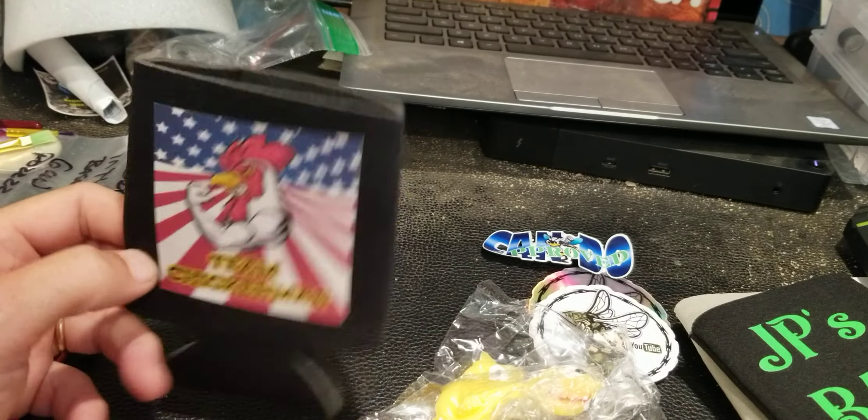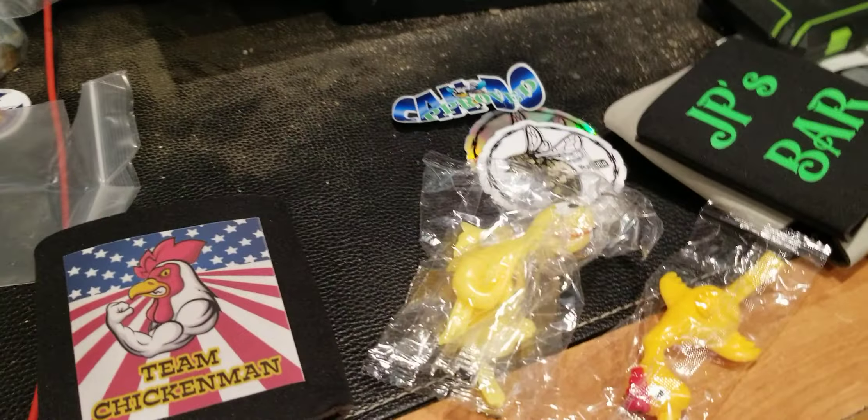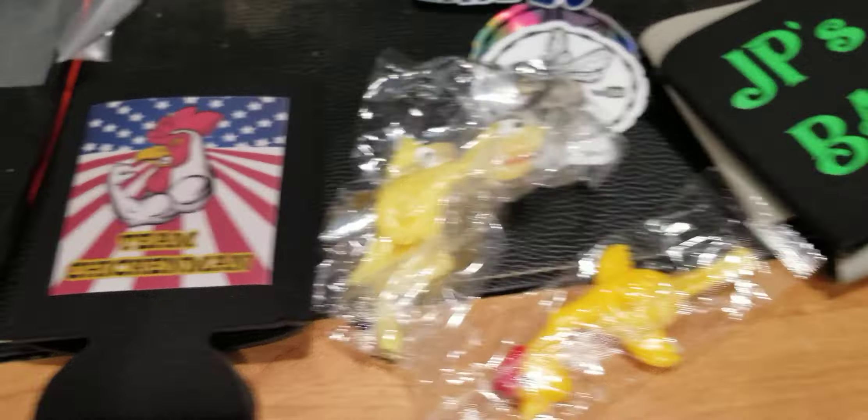We've also got a Team Chicken Man koozie — awesome! Nothing on the back, but I'll add it to my collection. So now I've got four Can-Do koozies: Team Chicken Man, Can-Do Approved, Can-Do Veteran, and 'I Don't Get Drunk I Get Awesome.' Thanks Can-Do, appreciate it!